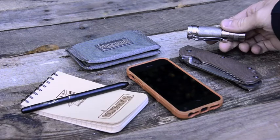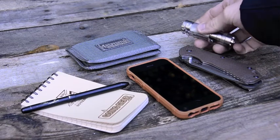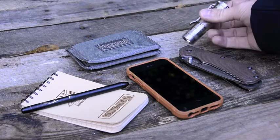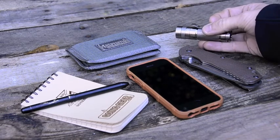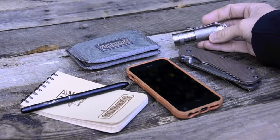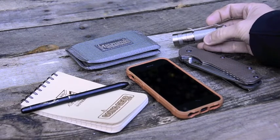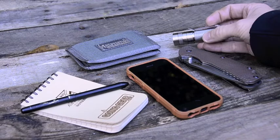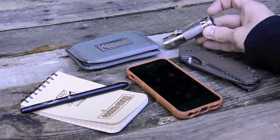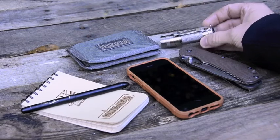Next I'll talk about flashlights. I carry an Eagle Tech D25C clicky titanium XM-L2. It's a great light — I compared most of the lights that I sell and this is the one I went with for the size and output. It was the best — the color tint, everything, down to what type of pocket clip it had.